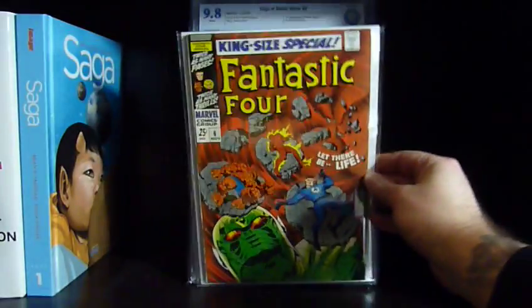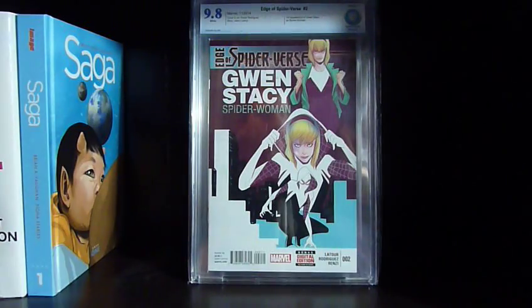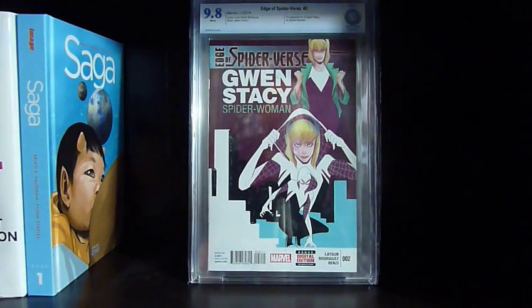Now let's get onto the graded books. I got ten graded books in today, all from CBCS. It was only about twenty bucks a pop — a couple of the older books might have been a little more — and we got them back in like six weeks, which was really quick. Most of these, five or six of them, I plan to sell, and there are four really nice ones I'm going to keep.